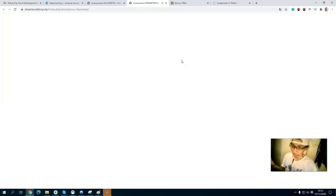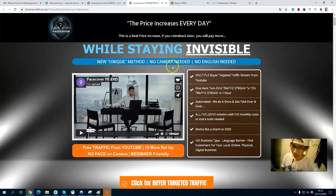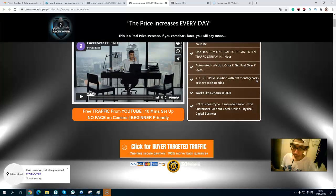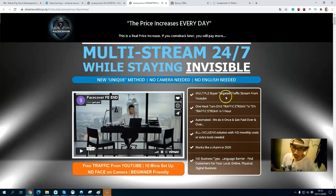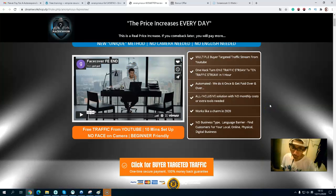Let's take a look at the sales page. This is a very long sales page. The benefits include: multiple buyer-targeted traffic streams automatically, an all-inclusive solution with no monthly cost, no language barrier, and the ability to find customers for local, physical, or digital product businesses.